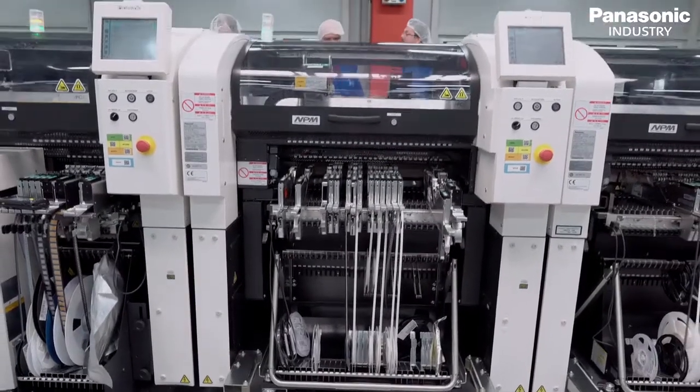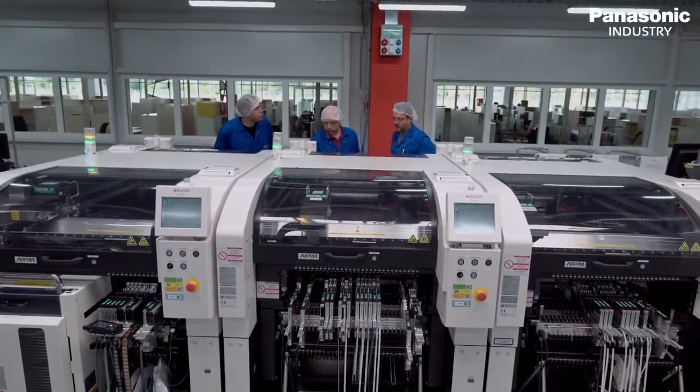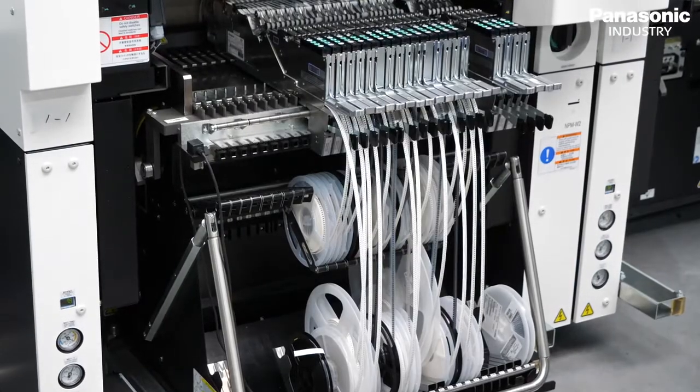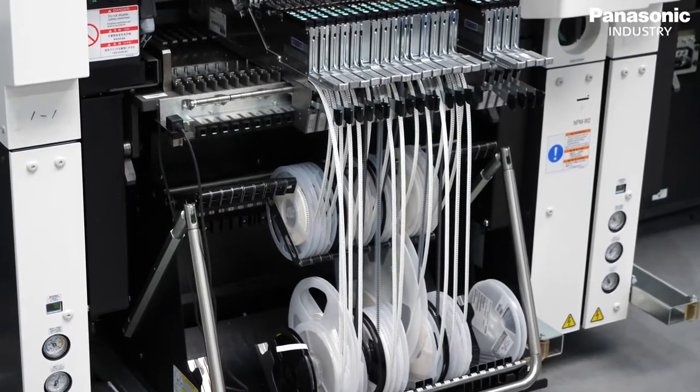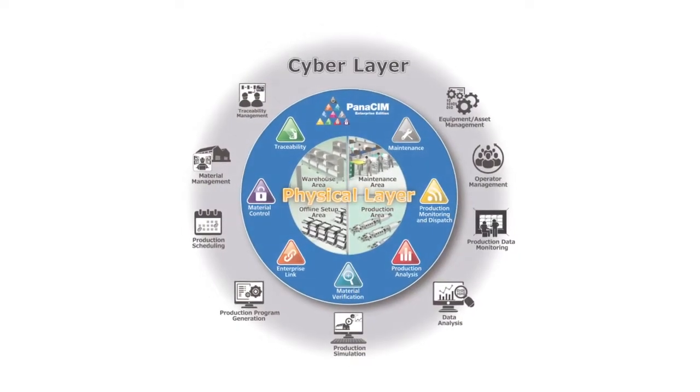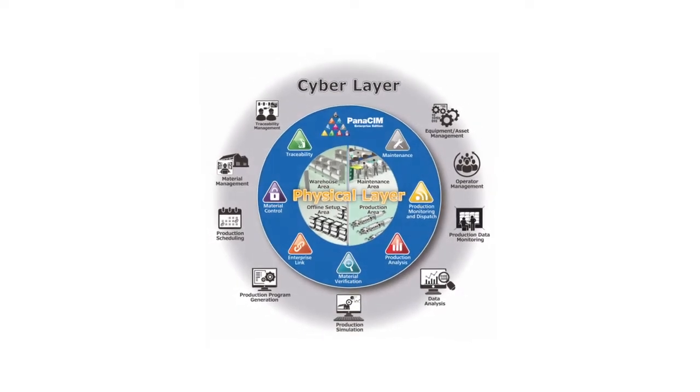IMI set up a new factory on a green field. Panasonic was supporting this with a customized setup, and we are continuously supporting them in a flexible manner. The NPM platform can process large board sizes and place large connectors and components, while at the same time having capacity for up to 120 feeder inputs. In IMI, we designed a traceability software which pulls the data from Panasonic, and if everything is okay, the production can start.